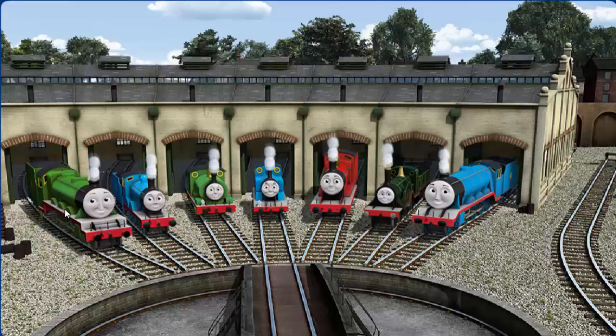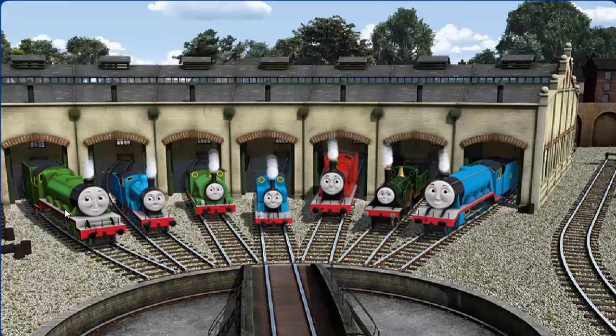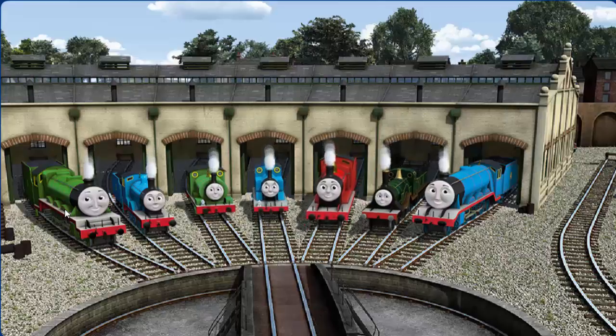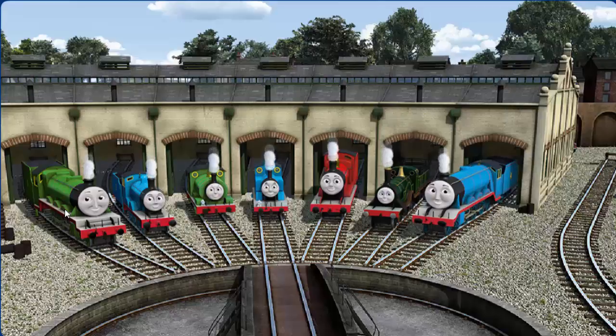You helped repair Henry, and Edward, and Percy, and Thomas, and James, and Emily, and Gordon. You are really useful.